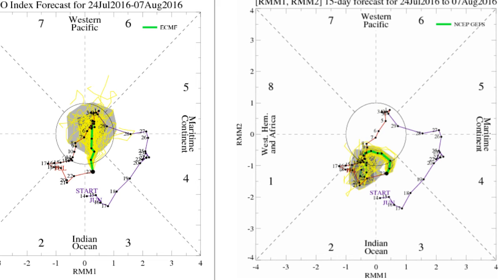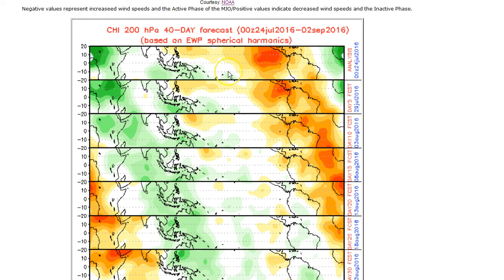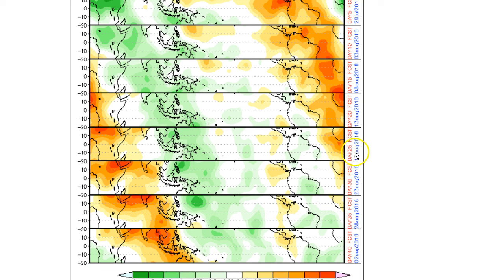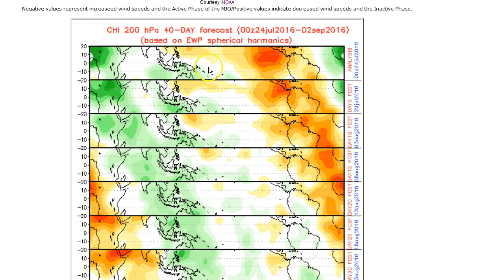The 40-day upper-level model — which is ahead of the curve, since what happens in the upper levels occurs sooner than at the surface — suggests the inactive phase is already over this area and is supposed to be fading. But notice it's not completely gone. The active phase greens aren't supposed to show up until about mid-August at upper levels, and probably wouldn't show up on the surface until another four or five days after that. So this is basically in sync with everything else, suggesting the inactive phase.